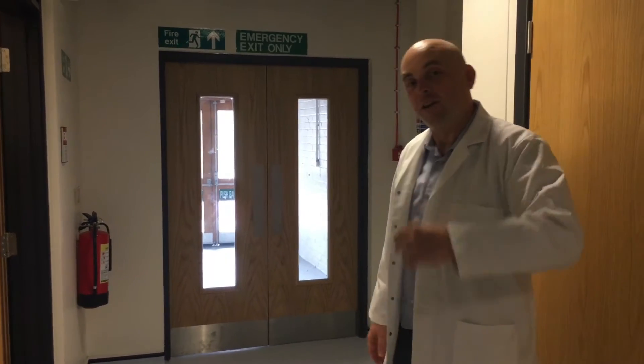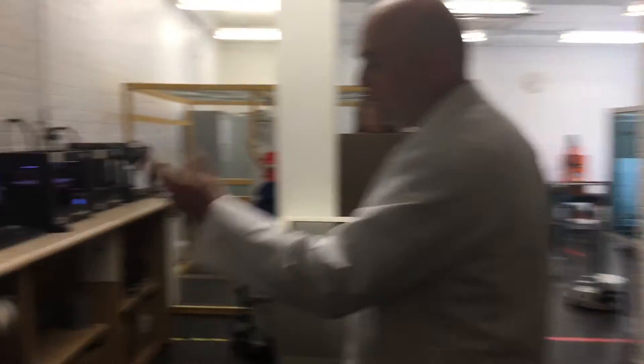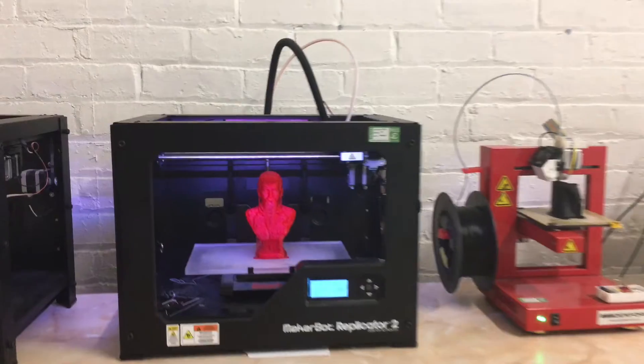So this is the robotics lab — come in and I'll show you around. These are 3D printers, busy making various things: components we need, awards, prototypes — whatever we need.